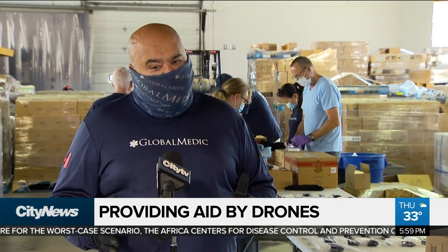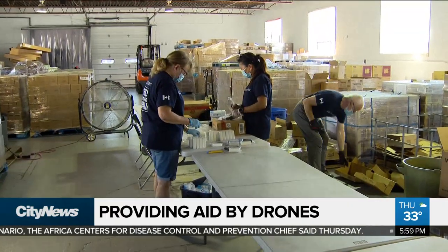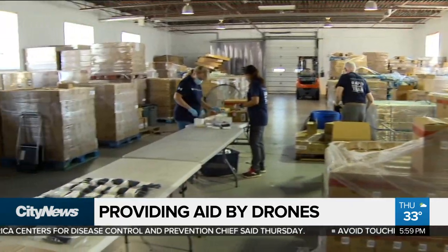We're hoping down the road to get a partnership going with government where we can start moving vitally urgent medical supplies.